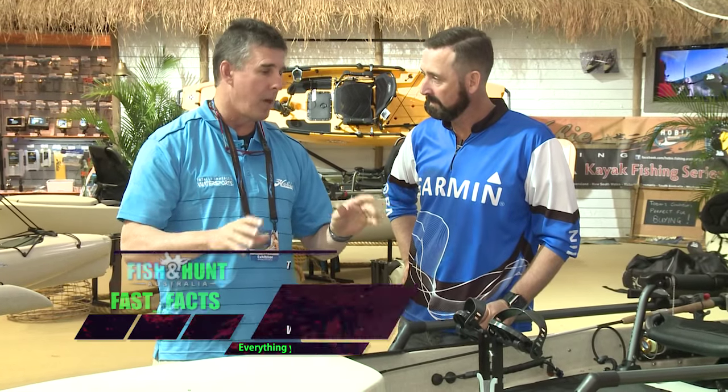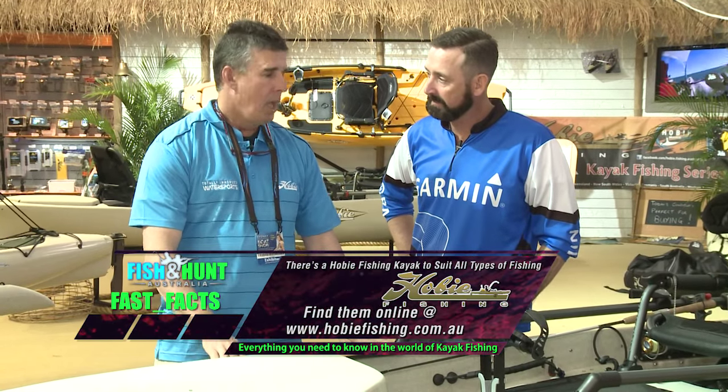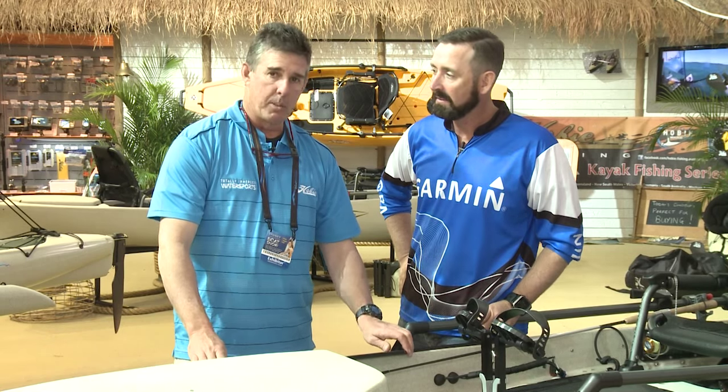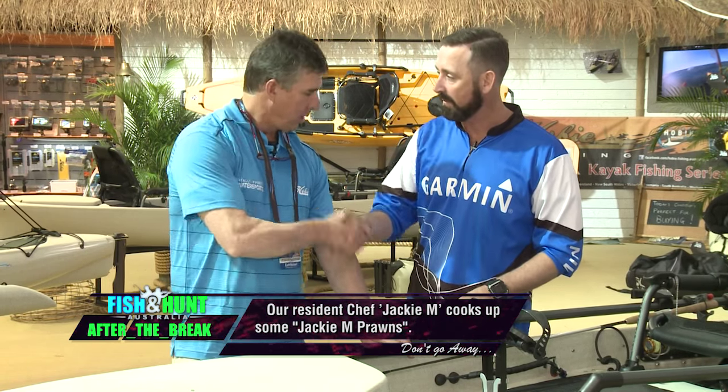It's a great Hobie — there's a massive range, and you really need to jump online to have a look at it. The website is hobiefishing.com.au. If anyone wants to go fishing with Daryl, check out Bone Basin Sports Fishing — give him a call to catch some great fish. Great to catch up with you, mate.